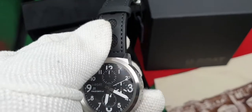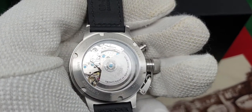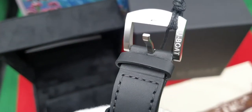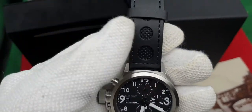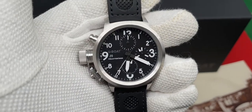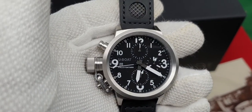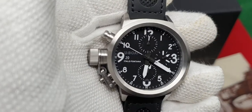Sapphire crystal, scratch resistant. 100m waterproof, which is 330 feet. Leather calf skin finished in black. Pin and buckle. Band size is 20mm. Movement has 44 jewels and a power reserve of 44 hours, and 28,800 vibrations per hour. Hands have got white lume on them.